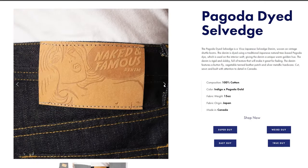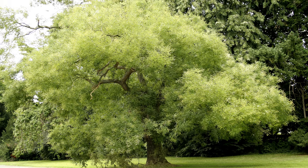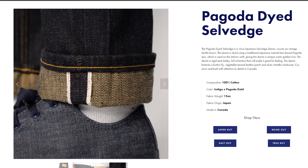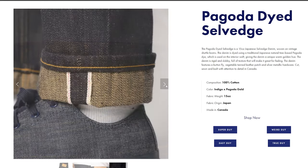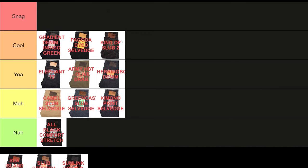Next, the Pagoda Dyed Salvage. It's your typical denim on the outside, but inside the wefts are dyed with a pagoda tree dye, which makes them golden. Natural dyes like these always add so much character to the fabric, and these jeans are no different. The yellow threads are also a nice complement to the wefts. As someone who's a sucker for nature-derived dyes, the Pagoda Dyed Salvage definitely goes into the cool tier.